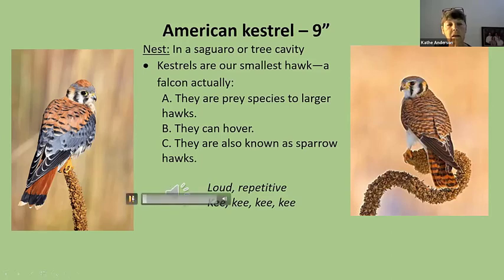Let's listen to the kestrel's call — key-key-key-key-key. I don't hear this too often, but when you hear it, it's pretty distinctive. Also perches high, often far off the trail, but pretty distinctive. Likes to sit on cactuses.